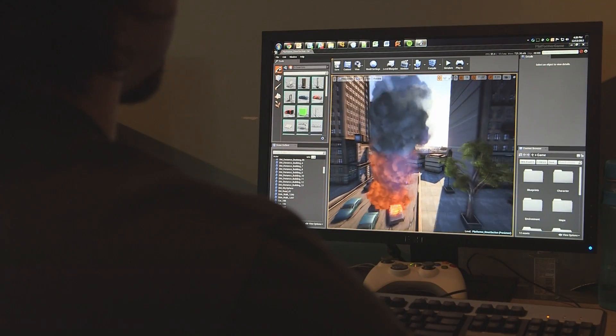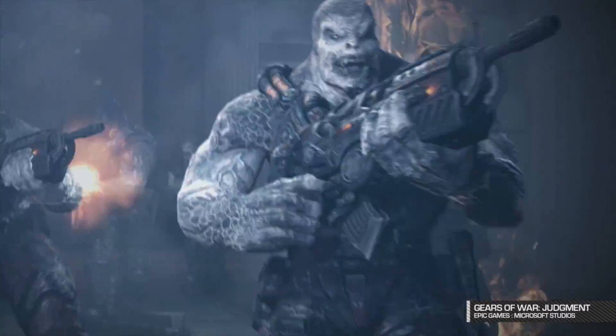Epic Games develops game engines and games together synergistically. We're constantly pushing the state of the art in technology forward based on actually shipping games and using it for products.